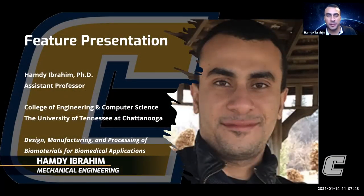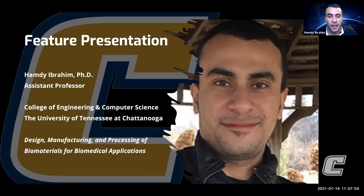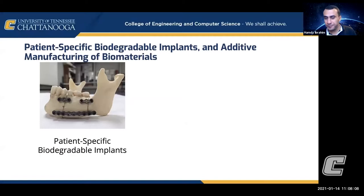Hi everyone. I'm Hamdi Ibrahim, an assistant professor in the Mechanical Engineering Department at the University of Tennessee at Chattanooga. I joined the university two and a half years ago, and I work in different research projects towards biomedical applications. Today I'm going to give you a quick introduction about what we do and what my research areas are, and hopefully you'll be able to join us in the future.